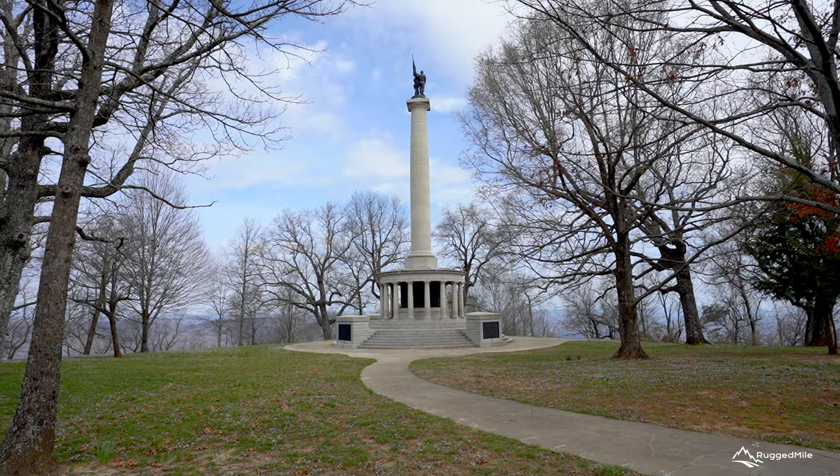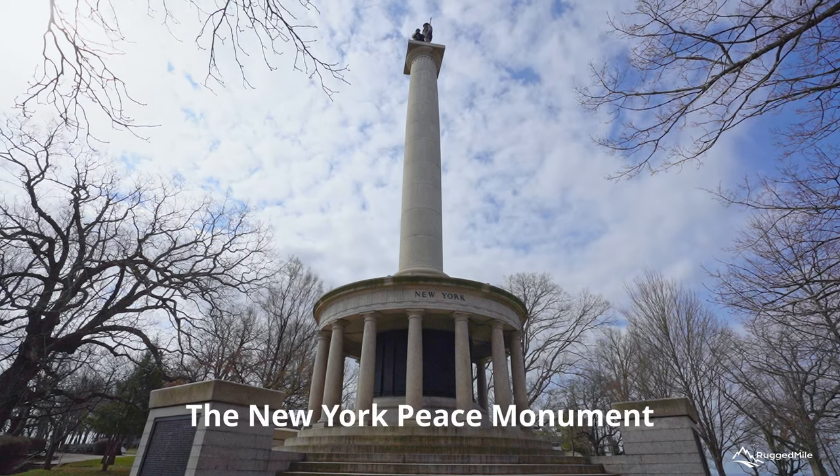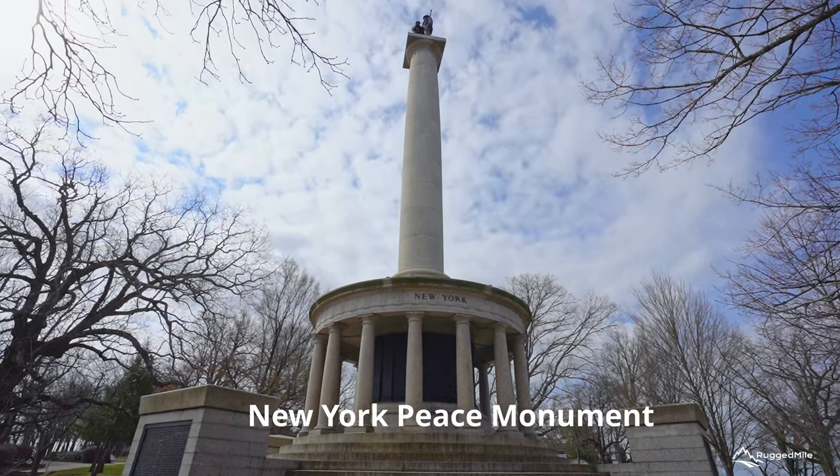In the center of the park, the New York Peace Monument, completed in 1907, stands at 95 feet and can be seen from downtown Chattanooga.